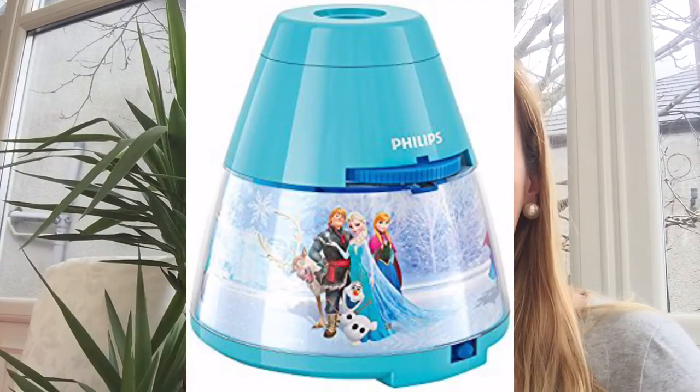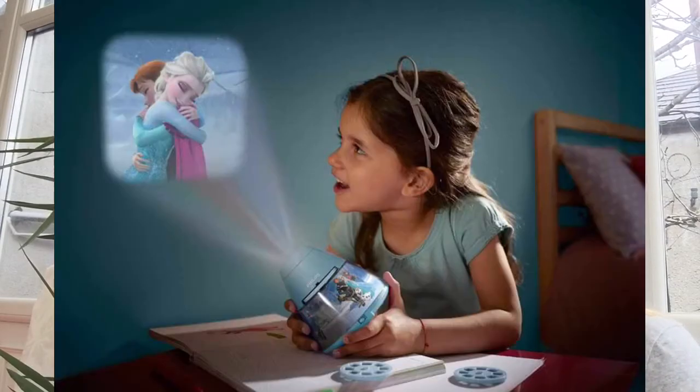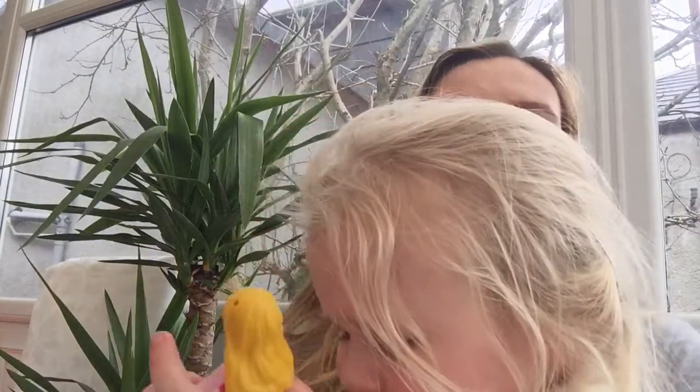On to toddler favourites. One of Elena's favourites this month has been this Frozen nightlight — it's a nightlight but also a projector that projects pictures onto the ceiling. It comes with two reels, each with about 10 different pictures.